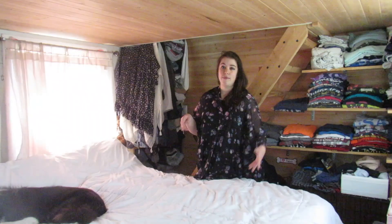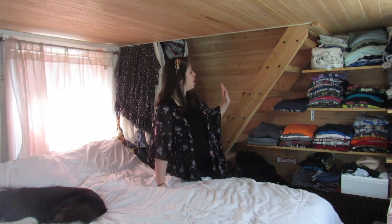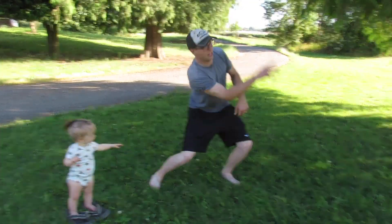We also have two closets. This closet is a work in progress, and these are the stairs that lead to the loft, which will be Aria's loft. My dad and husband Nick ended up building this porch.